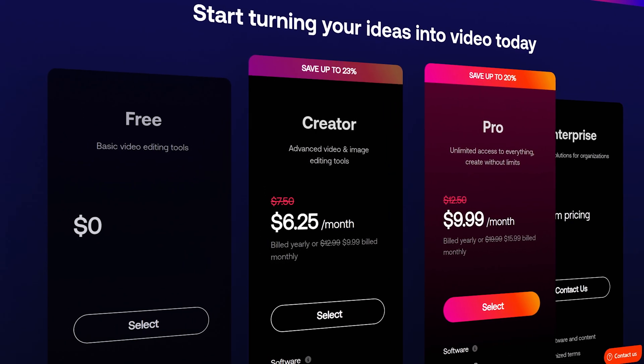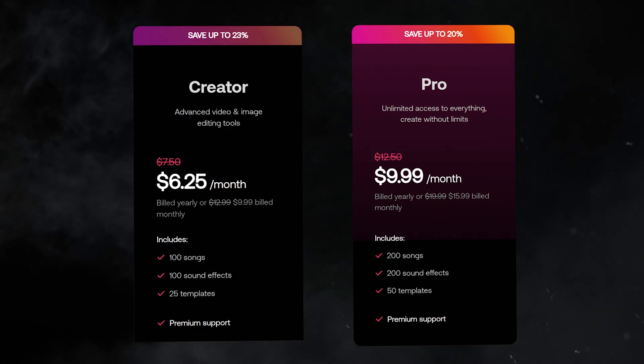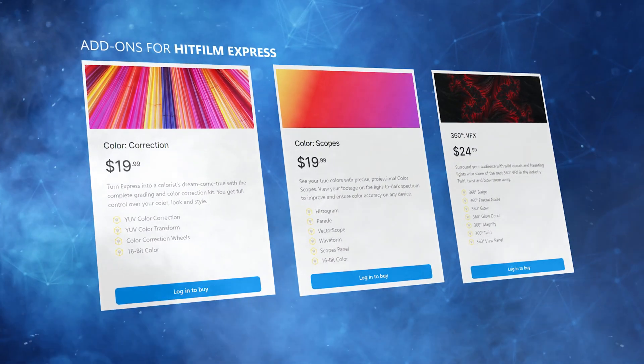They turned HitFilm into a subscription-based model, similar to what DaVinci Resolve is doing. There is a free version of HitFilm just like back in the HitFilm Express days, with some limitations — you'll need to upgrade to HitFilm Pro or the Creator Suite to access all of Artlist's library and Pro features. But the main reason for the hate is that FXhome completely abandoned HitFilm Express, and people who updated lost access to plugins they had paid for due to licensing issues. Even after reinstalling the previous version, they still can't use those licenses.